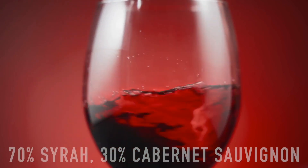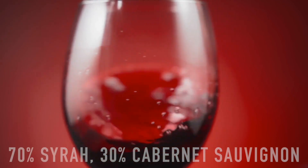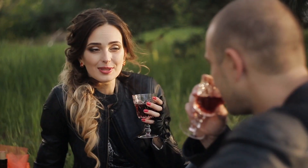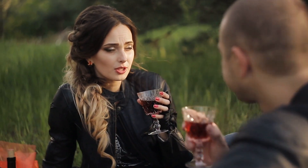A decadent blend of 70% peppery Syrah and 30% classic Cabernet Sauvignon, Velvet Rider was made to please. Full-bodied with rustic tannins and aromas of dark fruit, pepper, and olive from start to finish.